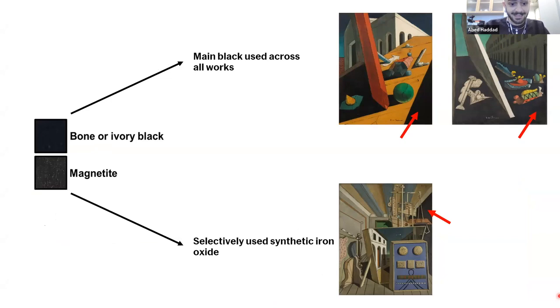For the blacks, de Chirico listed ivory black or bone black and vine black among his preferred pigments, and also suggested the use of crushed charcoal. In the works analyzed, he appears to have used at least two different black pigments: bone black or ivory black, identified by calcium and phosphorus in the XRF spectra, and magnetite or synthetic Mars black, a synthetic iron oxide. While bone black appears to be his preferred pigment used in most metaphysical works, magnetite appears in two paintings, particularly in the background of Biscuits.